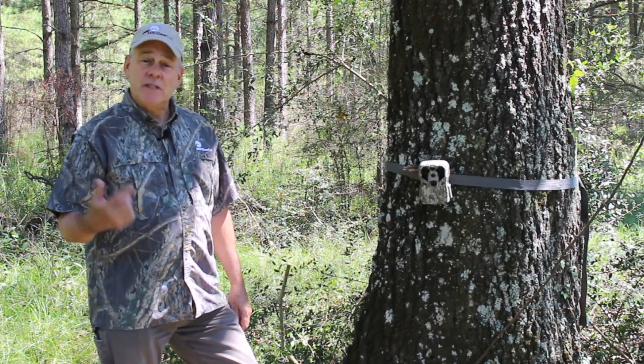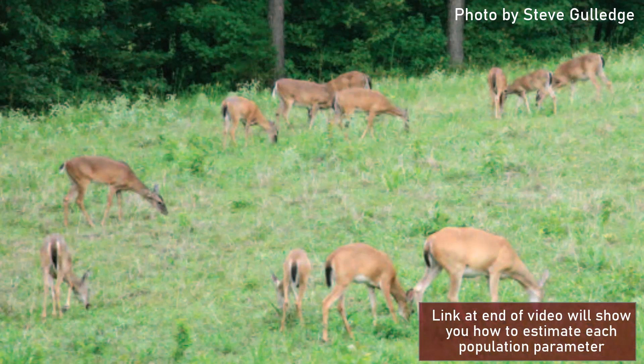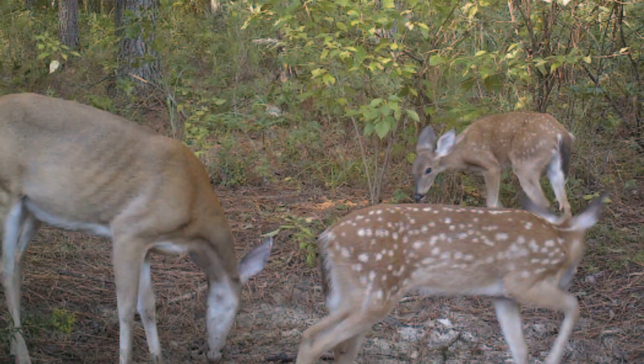A good estimate of deer density is key to your management program. You want to look at the density, the age structure of your bucks, the sex ratio, and the fawn recruitment. Here in southern Mississippi, we can't do a good fawn recruitment estimate during September, which would be the time for the pre-hunting season camera survey. So you might have to wait and do a post-season camera survey for fawn recruitment, or if you're in an area with earlier breeding and earlier fawning, you might capture them really well here in September.